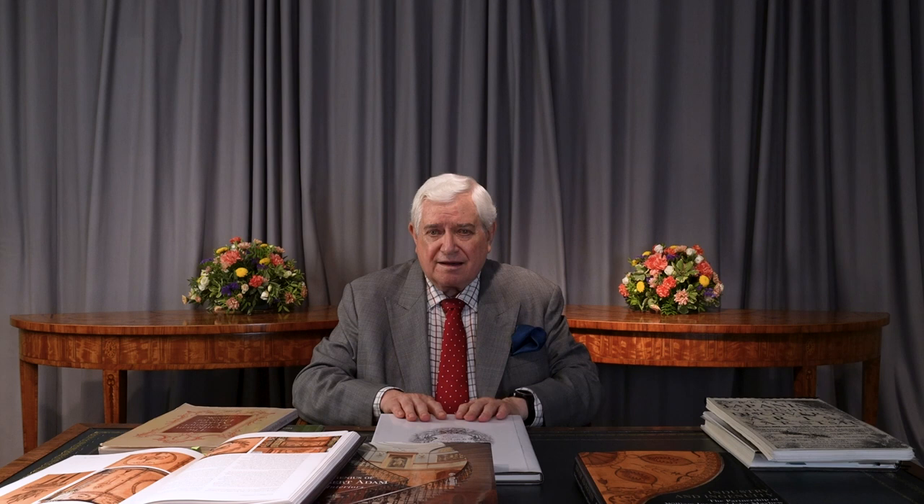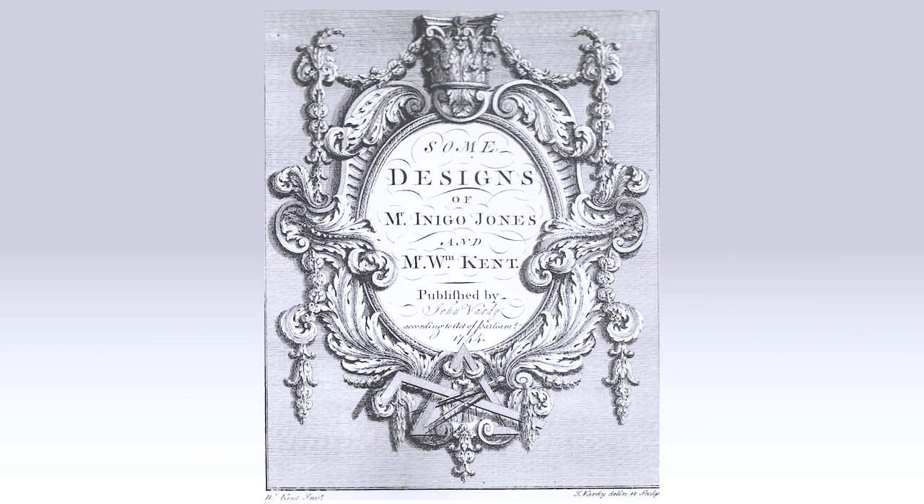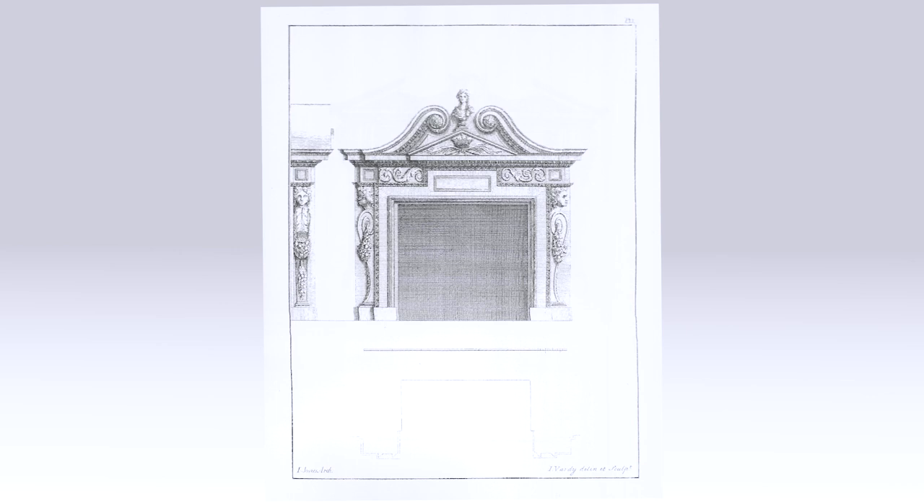As we move through the reign of Queen Anne into the reign of George I, we see a change coming about towards the Palladian style. The Palladian architecture and style was very much put forward by Lord Burlington, who worked with both William Kent and Colin Campbell, producing wonderful designs in the Palladian manner. In this book of designs by Inigo Jones and William Kent, you can see the Palladian feel — strongly architectural but with an Italian, continental character pervading through most of this period.